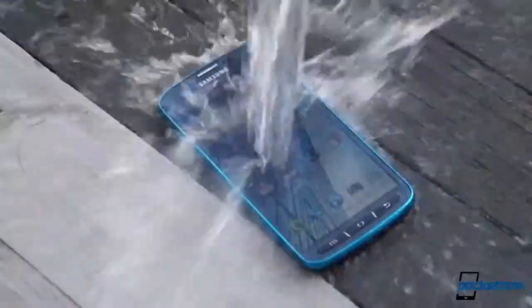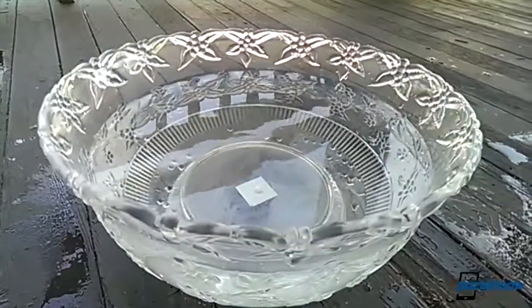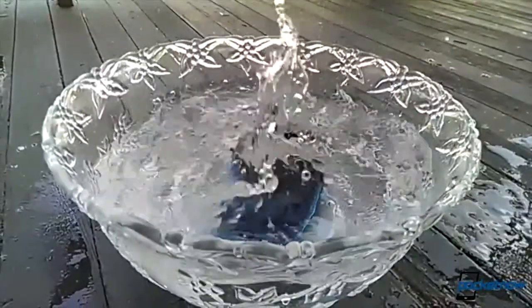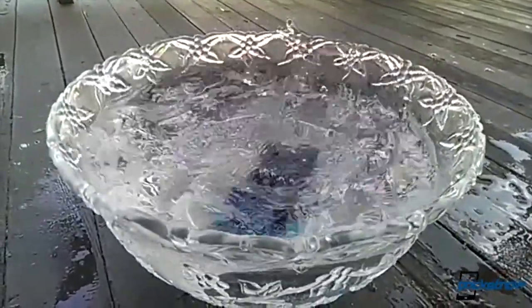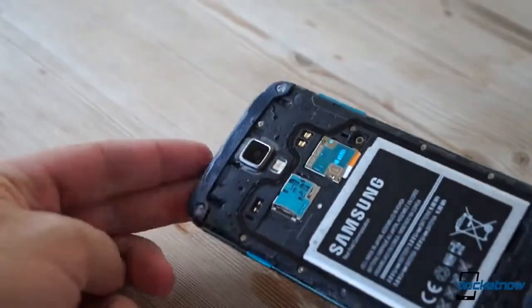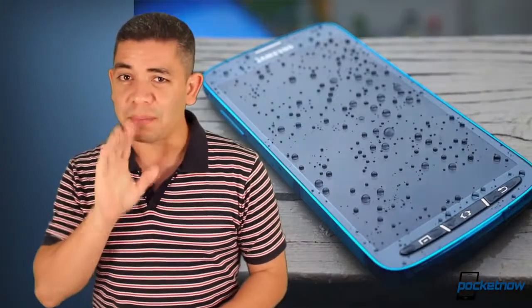Speaking of product replacements, after all the controversy of Samsung Galaxy S4 Actives drowning instead of actually withstanding their waterproof claims, AT&T has now confirmed that they will be replacing your Galaxy S4 Active one time, if you can prove that the device was not damaged in any other way besides water damage. So for those of you with that problem right now, hurry up.